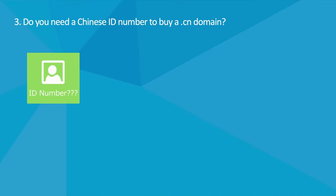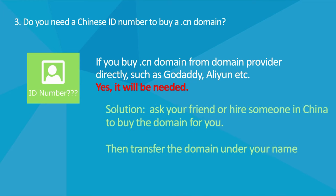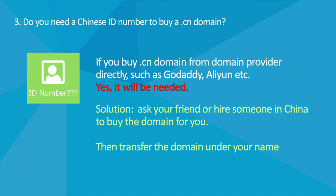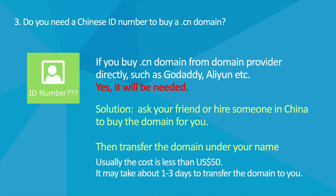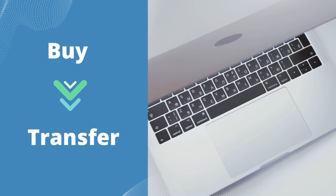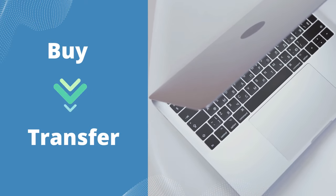Do You Need A Chinese ID Number To Buy A CN Domain? If you want to buy a CN domain from domain sellers directly, the answer is yes — you will need to provide an ID number from China. However, there is a solution: you can ask your friend or hire someone in China to buy the domain for you, then ask them to transfer the domain under your name. You will be the owner of the CN domain. There will be an extra cost from the domain provider when transferring, usually less than 50 US dollars, and it may take about 1 to 3 days.